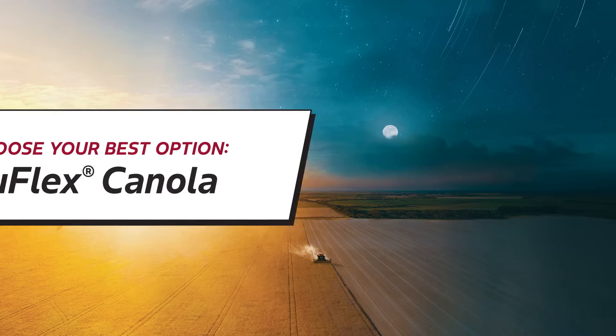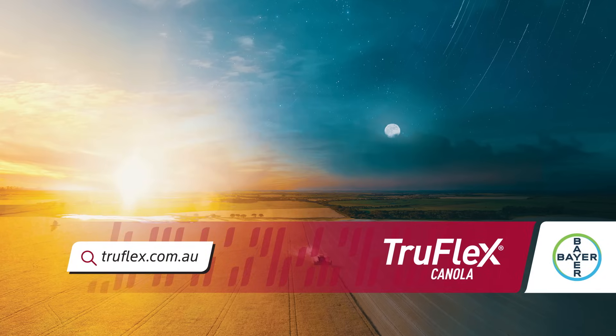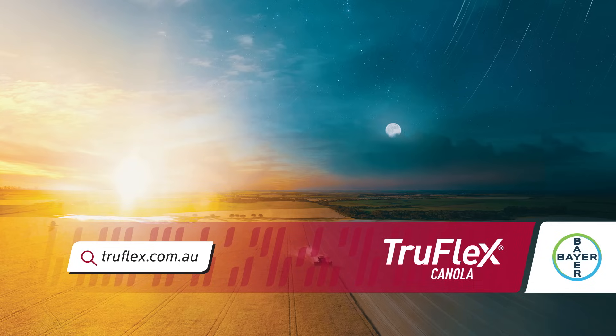So choose your best option. Choose TruFlex Canola. For more information, visit truflex.com.au or speak to your agronomist.